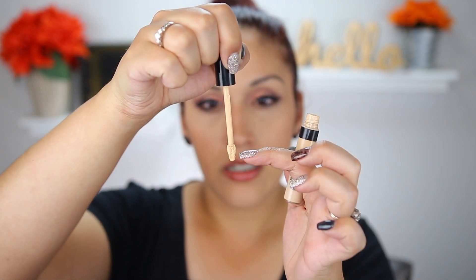Next is the Smashbox Studio Skin Flawless Concealer in shade Light Warm. I thought I'd be done with this by now, but I'm not — there's still product left in the center. I've used it 13 times since my last update. I really like it — the coverage is nice, the color works for me, and it's pretty hydrating under the eyes. Hopefully by my next update it will be done.